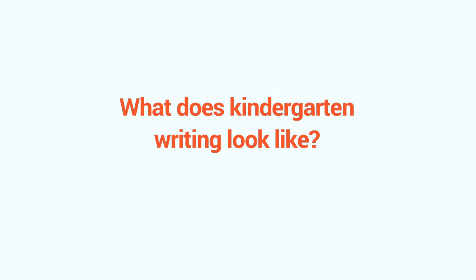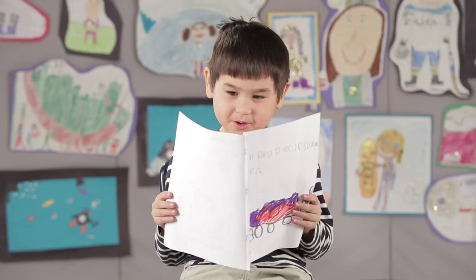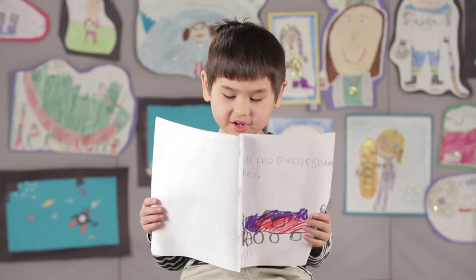So what does kindergarten writing look like? Essays at this age? Yep, kindergarteners can write a simple piece about saving water. A kindergarten essay has a simple introductory sentence: "All people can save water."